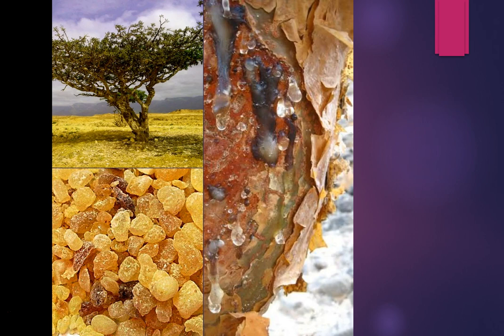They collect the dried tears and put them into caves for about three months to dry. Then they'll either distill them to make an essential oil or keep them as a resin and burn them.